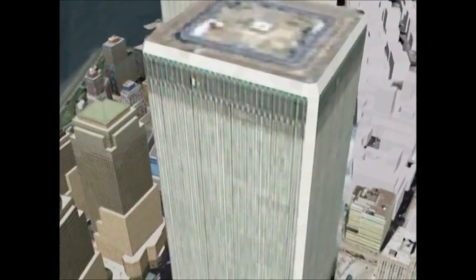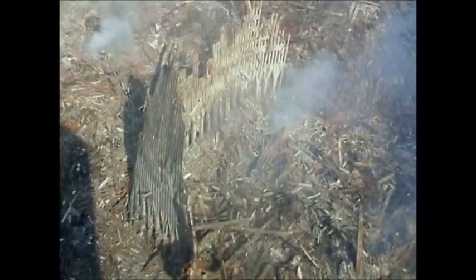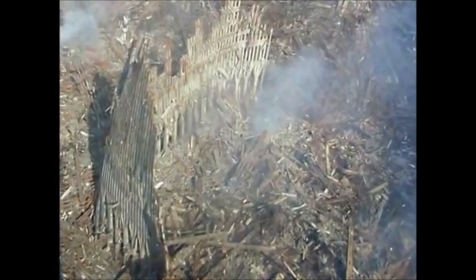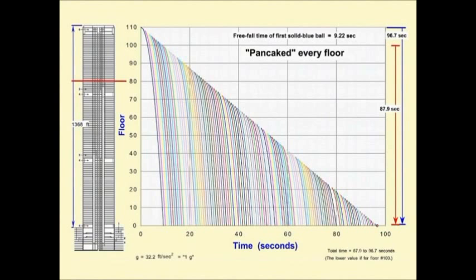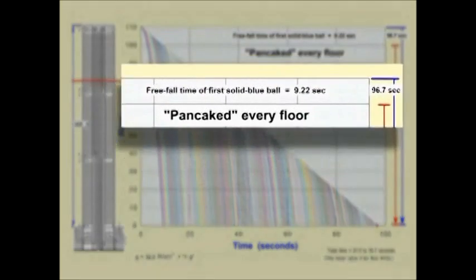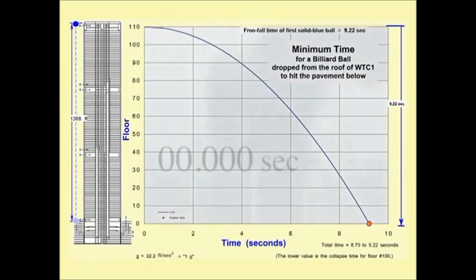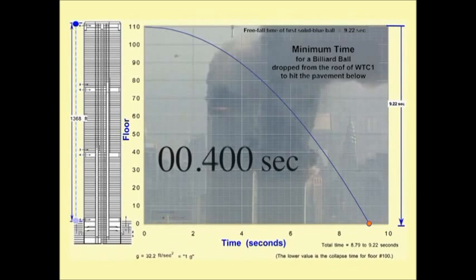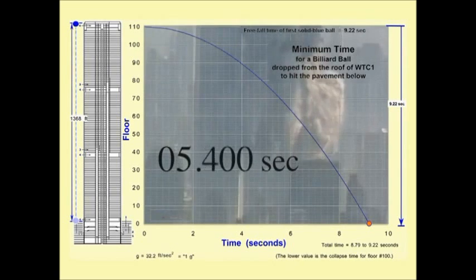So how long does it take each floor to collapse down to get the next floor started? When it hits the next one, it turns to dust — supposedly, we're told it was getting pulverized by the impact. Going through this mental exercise, every single floor means it would take 97 seconds from top to bottom. That's over a minute and a half. They went away faster than it would take to drop one ball off the roof and have it hit the pavement.